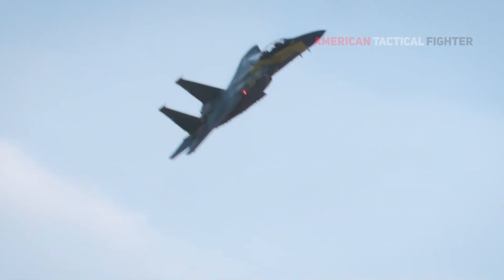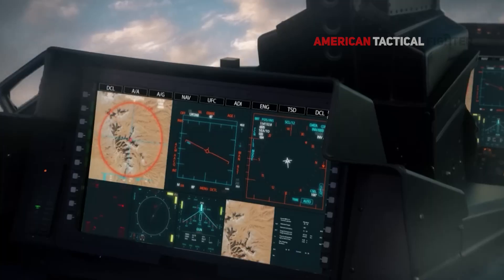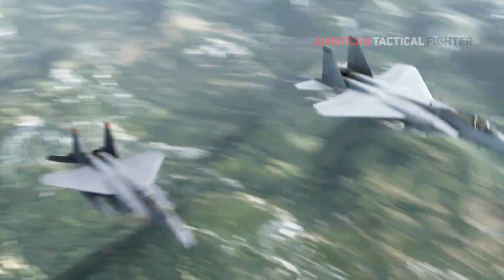The aircraft pioneers open mission system software to enable rapid upgrades and capability enhancement, as well as the latest Suite 9.1 software in common with upgraded legacy aircraft.